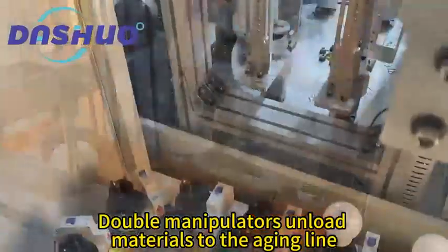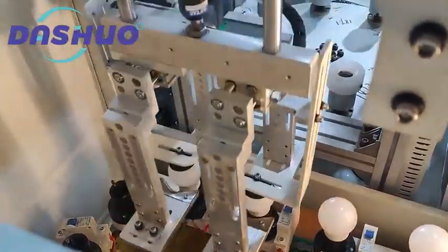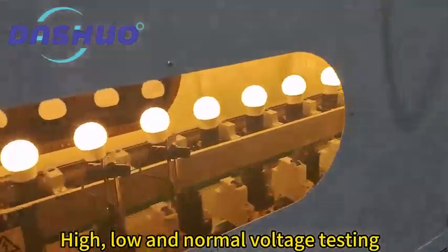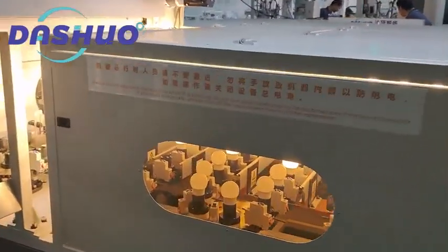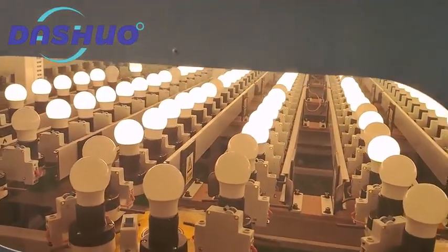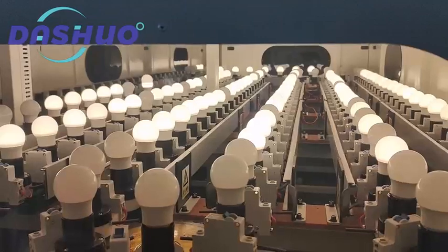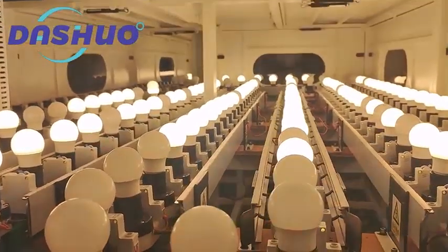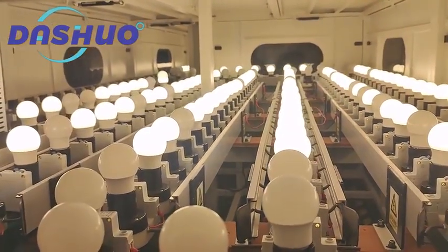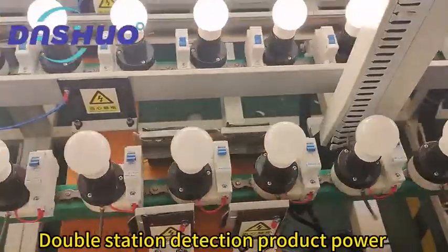Double manipulators unload materials to the aging line. High, low, and normal voltage testing. Double station detection of product power.